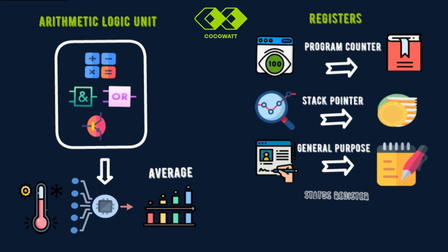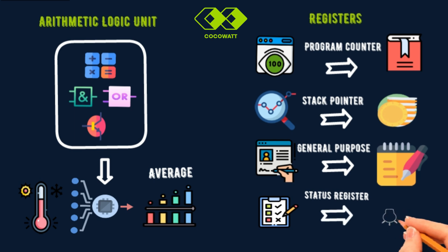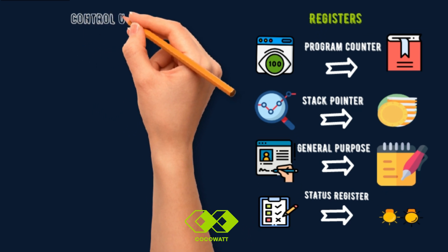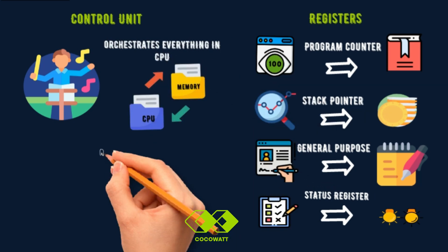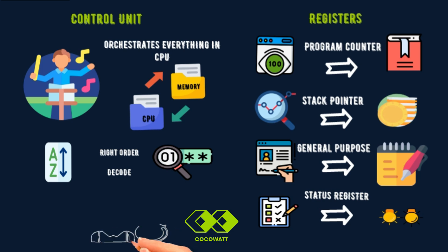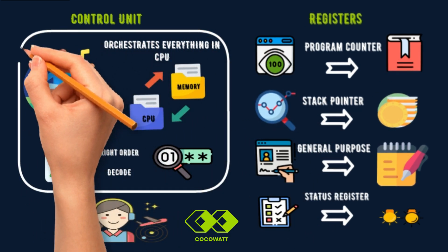The status register is like the dashboard lights in your car — it shows important system information, like whether the system is on, off, or if something needs attention. The control unit is like the conductor of an orchestra. It orchestrates everything in the CPU, making sure all the pieces work together smoothly. It moves data between the CPU, memory, and peripherals, decodes instructions, and ensures smooth operations — just like a traffic controller manages vehicles and lights at an intersection.